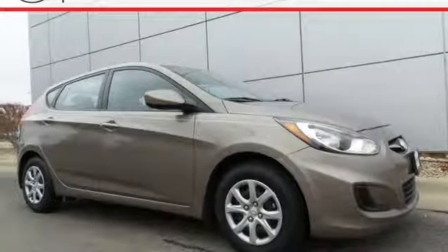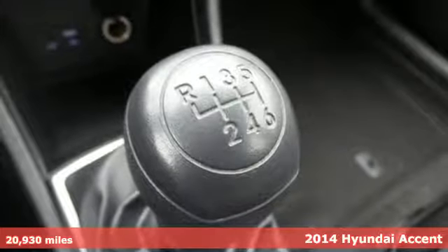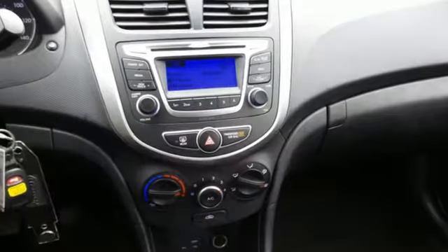It's a 2014 Hyundai Accent. Be bold in this compact. The impressive safety features and versatile interior will have you wondering why you didn't drive one home sooner.